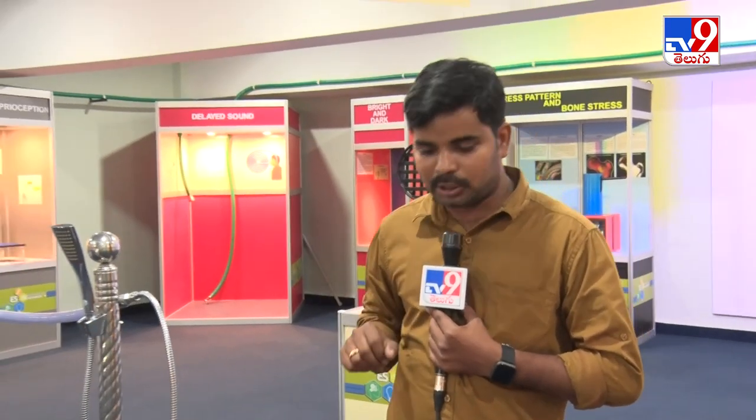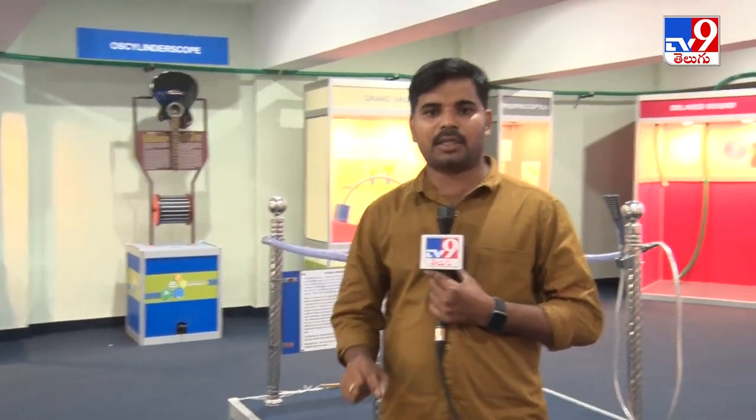We are looking at the BM Birla Science Center. Here, K.J. Kumar Garunaru, sir — what is the experience gallery here?